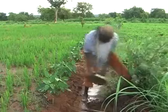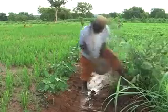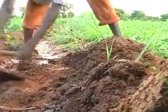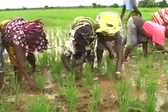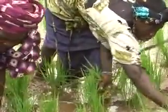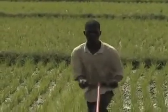Effective weed control could increase yields by more than 50%, so it is surely worthwhile taking a closer look. In this module we will learn how to control weeds more effectively. The focus will be on rice grown in inland valleys and irrigated systems, but some of the principles also apply to upland crops.